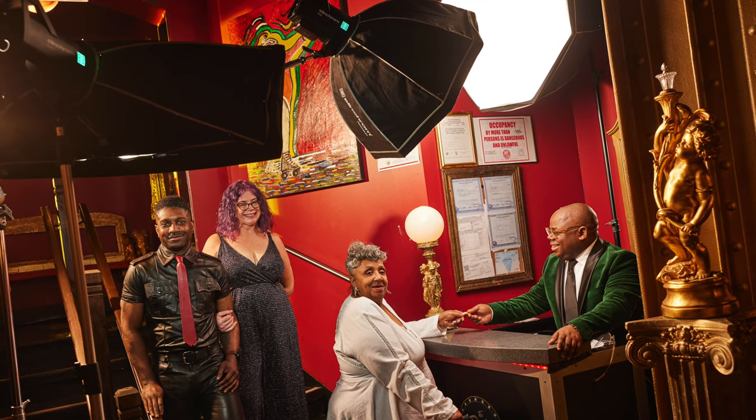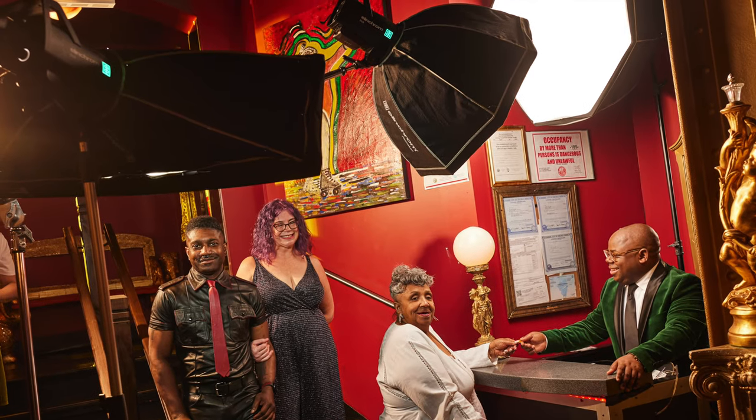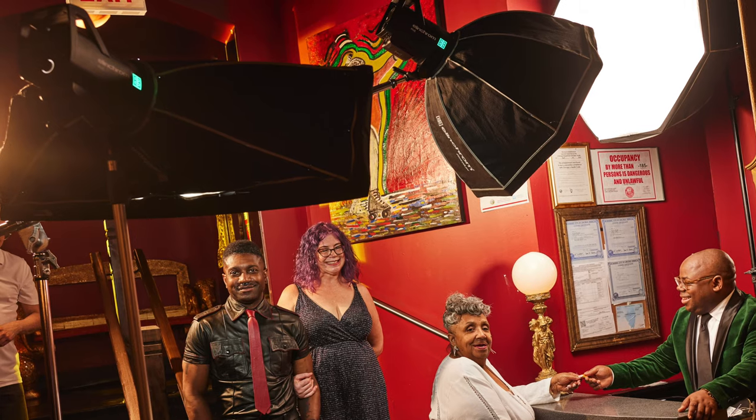To light the couple on the stairs, I used a 1x3 foot (90x30cm) strip softbox with a grid, held horizontal to light their faces. The reason for the grid was that I didn't want the light to go all over the scene and wash things out, so I kept it controlled on just those two people coming down the stairs.